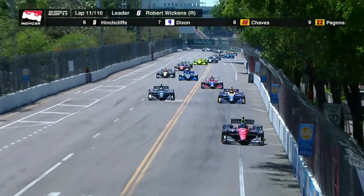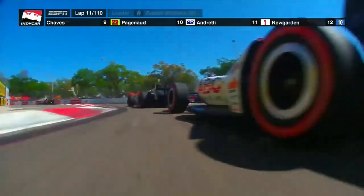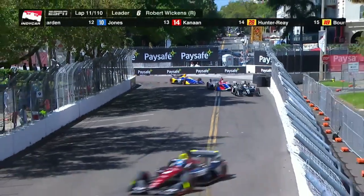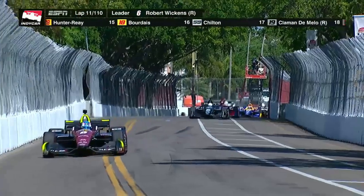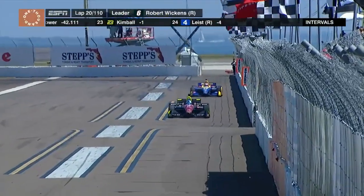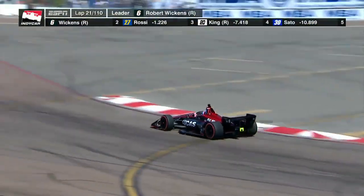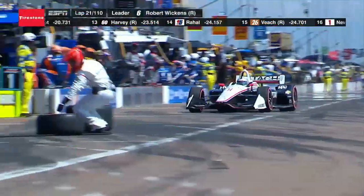The green flag waved again with Jordan King leading, but Wickens retook the lead in the first turn as Jordan King overshot the corner. There was then a wild moment as Rossi nearly made contact with the wall at the end of the straight. Thankfully Rossi kept it out of the wall and only lost one spot. This run would end up being the second longest of the race, as by lap 20 Robert Wickens was still in control with Alexander Rossi close behind.